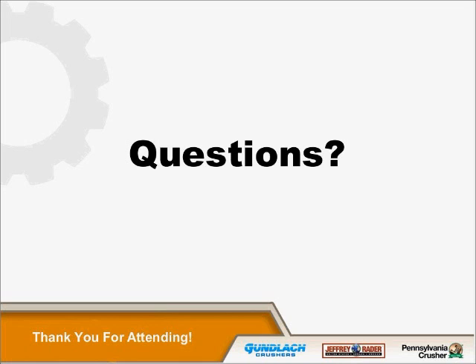If there's anybody else on the line with any other questions, we'd be more than glad to answer. Thank you, everybody, for joining, and we look forward to seeing you on the next webinar.